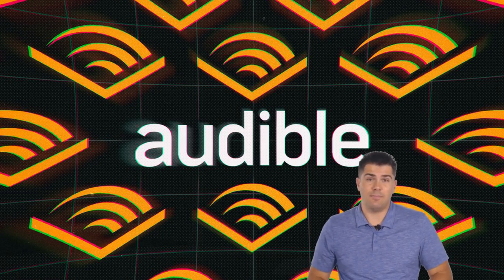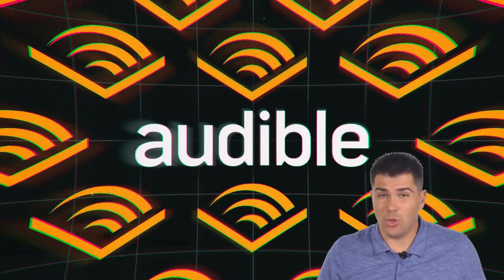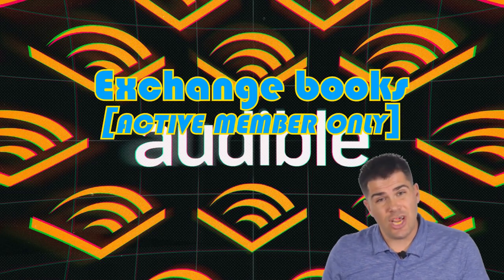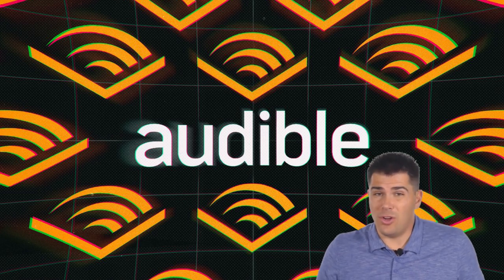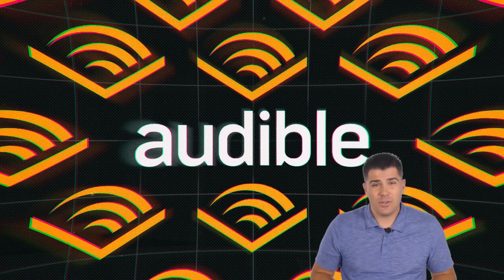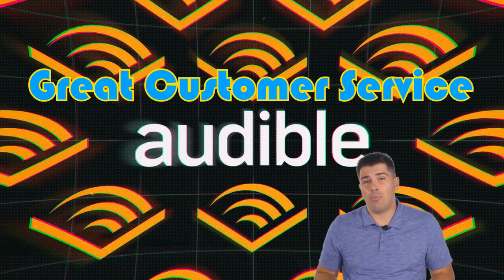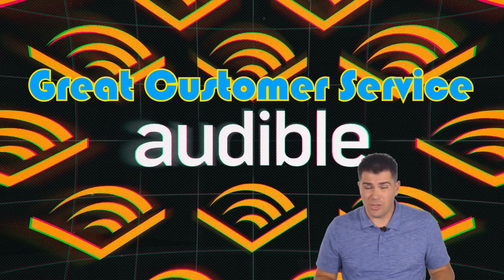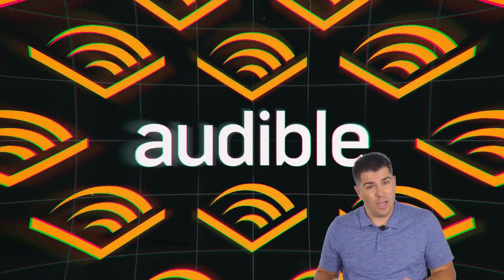Another cool feature Audible offers is if you're reading a book and just don't like it, they allow you to exchange it for a credit so you can get another book. This is really good for customer service — if you don't care for a book, you can just exchange it for another title. Personally, I feel like they've always done a really good job and I've never had a problem with credits expiring or exchanging books, as long as you're not abusing the system.